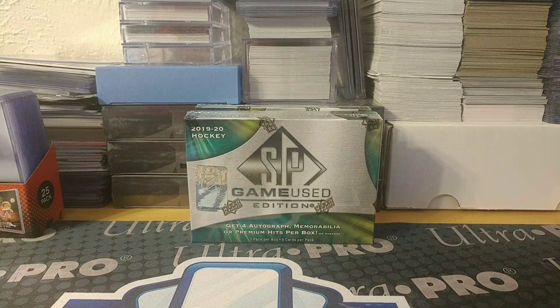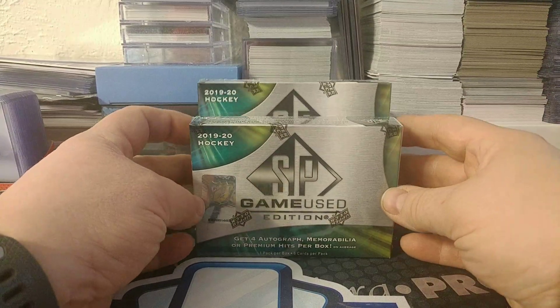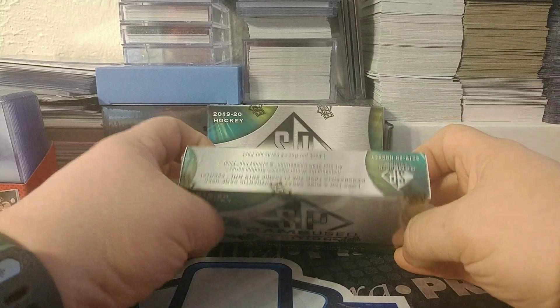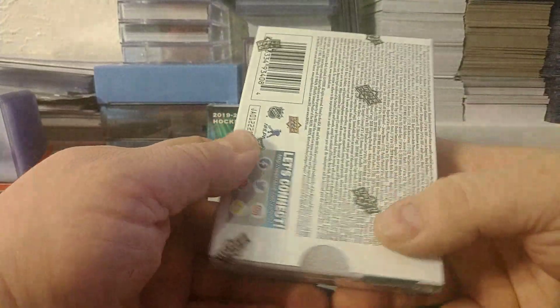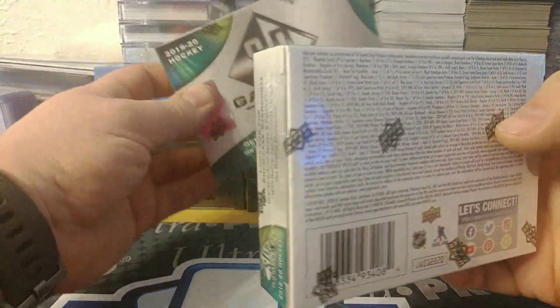Well, hello! Welcome to another break here from Bounty Hunter Breaks. It is Tuesday, March 3rd, and today I will be opening up SP Game Used — my LCS finally got some in, so I picked up a couple boxes. We'll see what kind of awesomeness we get pulled out of here. This one feels lighter than this one.